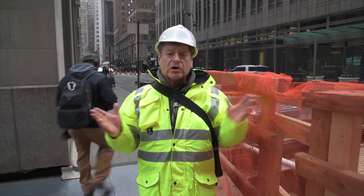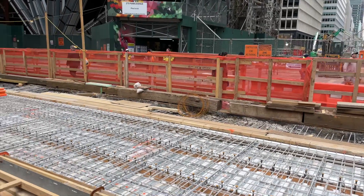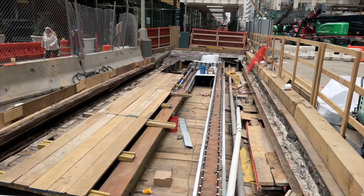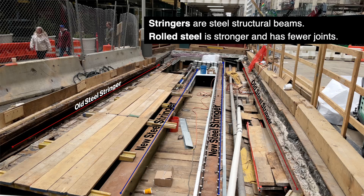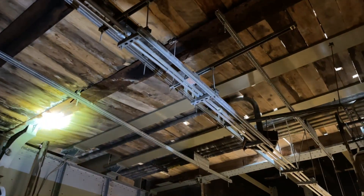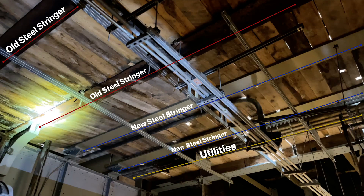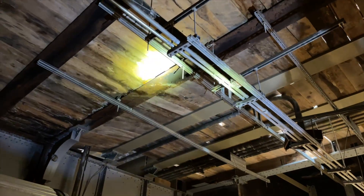Once we close the street to traffic, we chop open the street, exposing the existing steel members down below, which are going to be lifted out and replaced with new rolled shapes. At the same time, existing utilities, which pass in between all the steel stringers, are either being replaced with new improved services or we're protecting them and they'll be incorporated into the new structure.